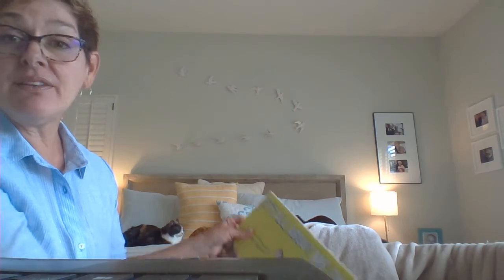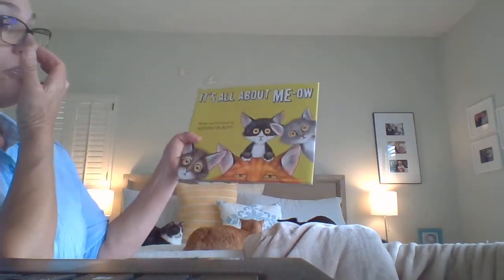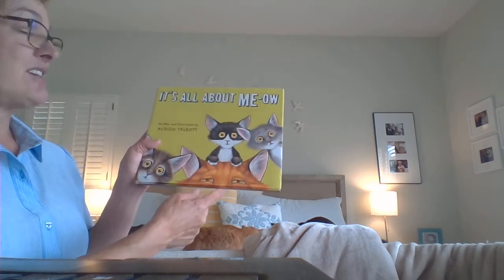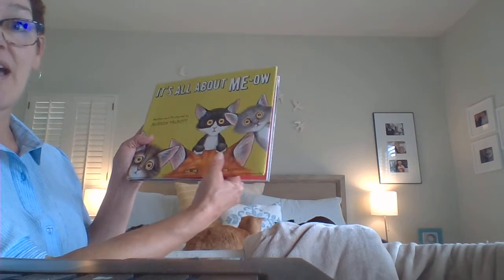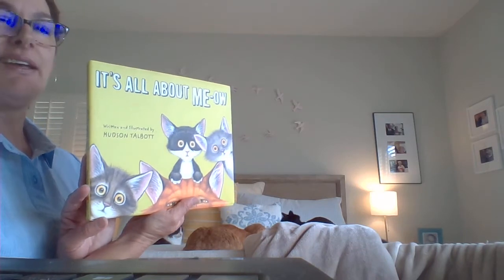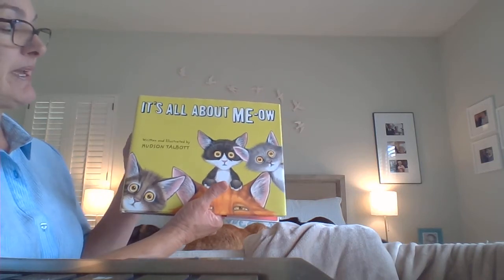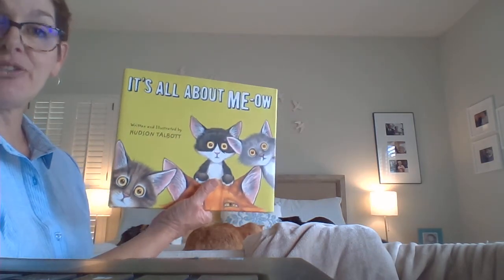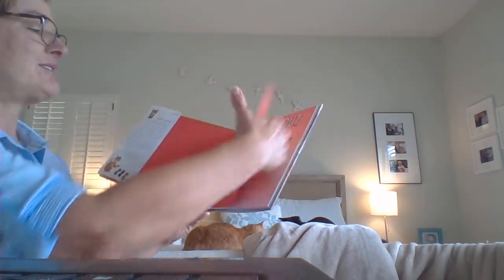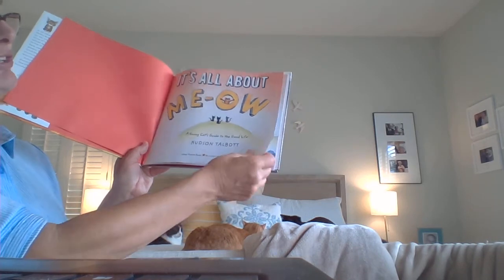I hope you guys liked that book. I have another book — it's a little bit longer so I might have to skip some pages. This one is also about cats, but instead of being written from the perspective of a human, it's written from the perspective of a cat — a kind of savvy, smart cat. It's called 'It's All About Meow' — get it? — written and illustrated by Hudson Talbot. Pretty talented that he can write and illustrate it himself.